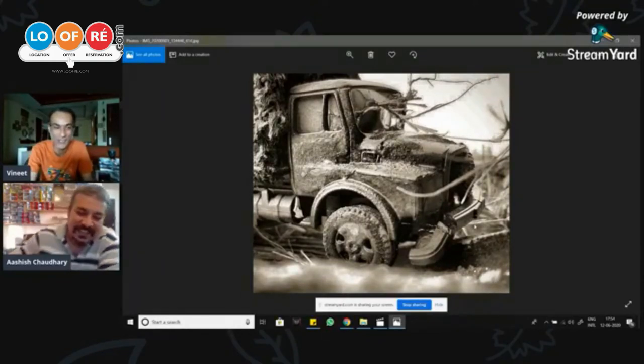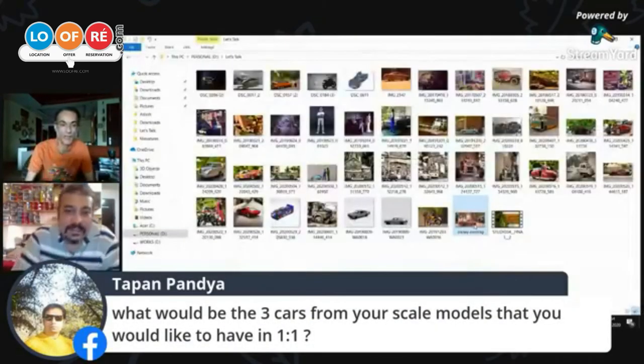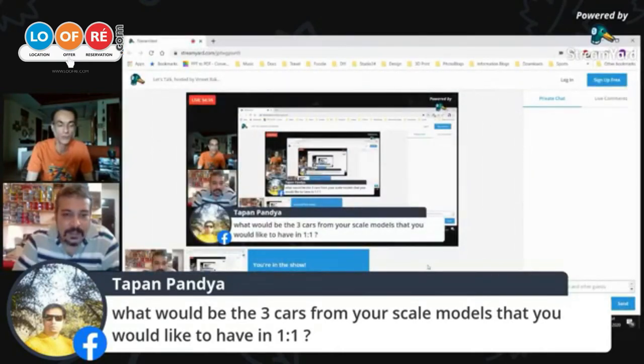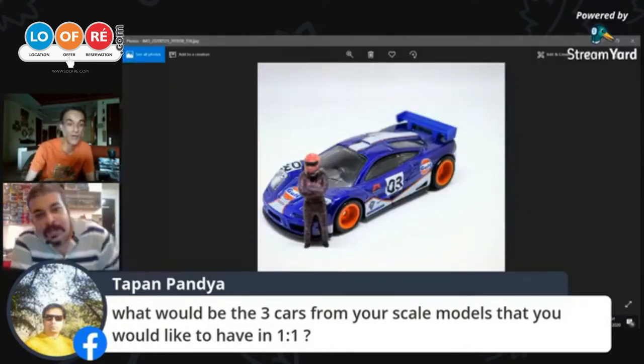Tapan has an interesting question: what would be the three cars from your scale model collection that you would like to have in one-to-one scale?